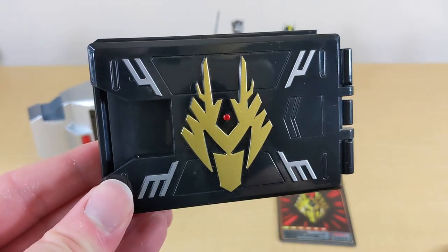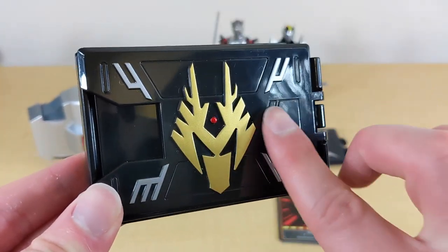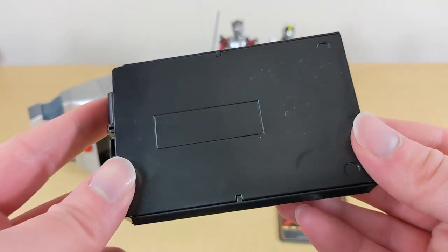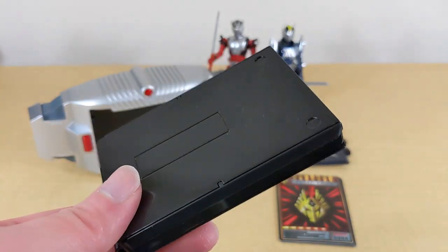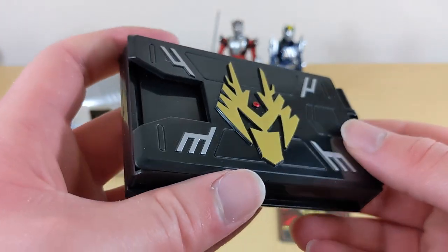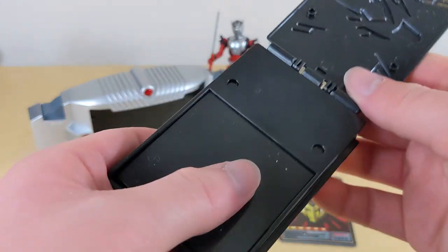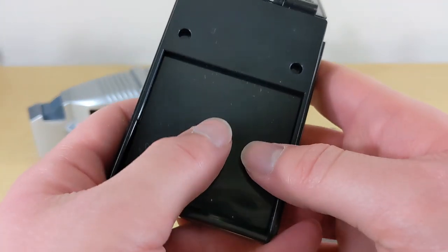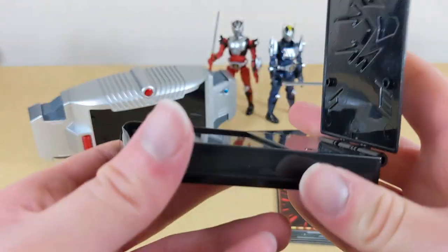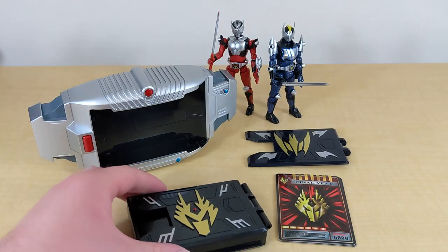Here is the actual Ryuki Advent deck. It's very nicely sculpted with raised detail for the symbol of Drag Redder and the little designs. It's a very simple Advent deck, very similar to ones they've released before, though obviously not as good as the CSM one. It kind of doesn't like to stay closed, but you can open it like that — there's a little springboard inside to put the Advent cards in — and then you can just close it back up.